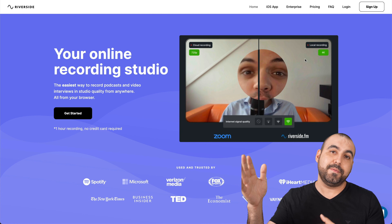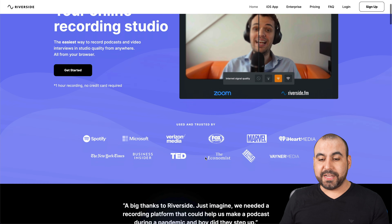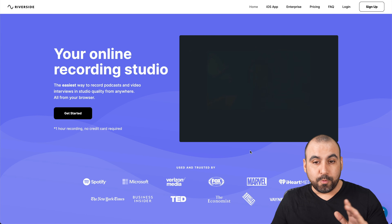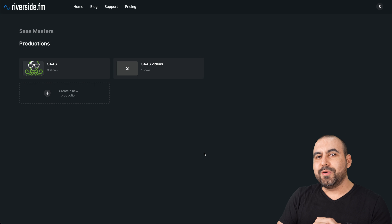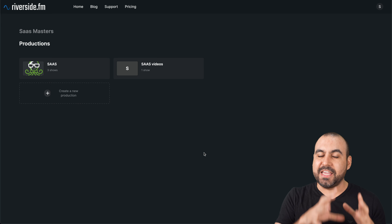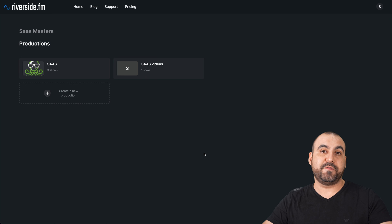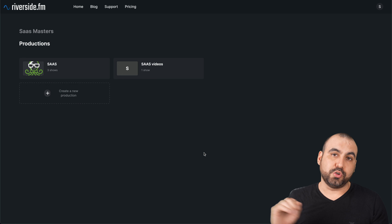You can download 4K or any other resolution below that. It's trusted by big name brands like Spotify, Ted, Marvel, Fox, and many more. Let's jump over to the dashboard. One of the first things I want to show you is how easy it actually is to start recording, going live, invite people, and actually stream to a Facebook fan page. It's super easy to stream to all your social media accounts.